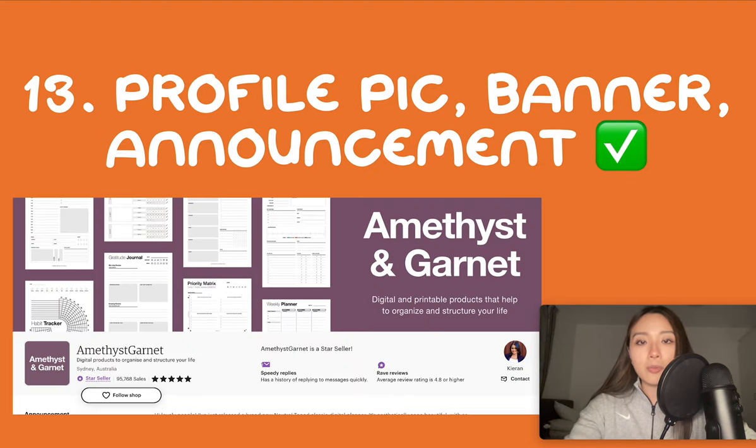Number 13 is shop branding: profile pic, banner, announcement. The banner is huge — it's the first thing customers see when they click through to your shop. Think about what you want them to pay attention to. You can advertise your discounts; if you've got five-star reviews you can emphasize that in your banner, and if you have any bundle listings or special offers this is the place to advertise them too. Your tagline is also prominent — I usually put my discount there. If you want to get creative you can say something to grab their attention.